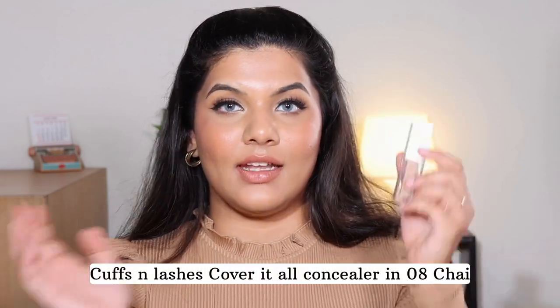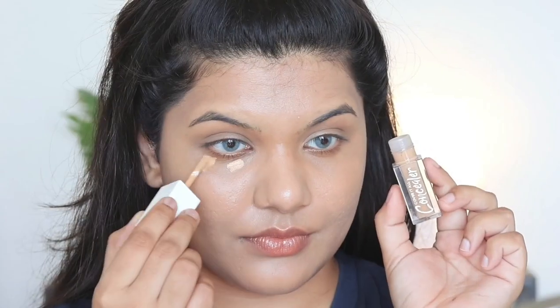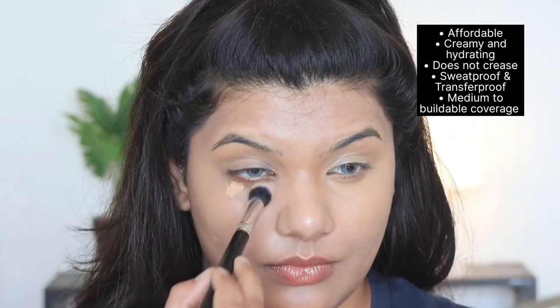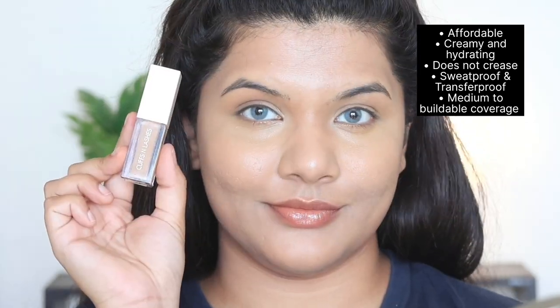The next concealer is by Cuffs and Lashes — the Cuffs and Lashes Cover It All Concealer in shade 0H. This retails for 399 rupees and is available in 15 colors, which is a really good shade range. The shade 0H I got for color correcting my hyperpigmentation and dark circles but sadly it doesn't work — it's a tad bit lighter than my hyperpigmentation so it doesn't cancel it out. It's also not a perfect match for highlighting, so right now I have to use it by mixing it with other concealers. The formula is creamy, does not crease even without setting powder, is quite lightweight, long wearing, sweat proof, and has medium to buildable coverage.